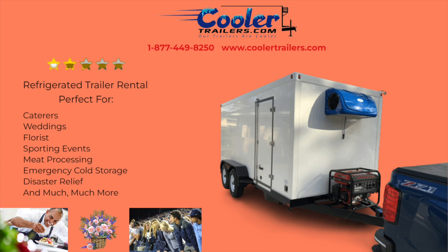So if you need a refrigerated trailer rental or a freezer trailer rental in Tallahassee, Florida, call us today at 877-449-8250 or visit us online at www.coolertrailers.com.